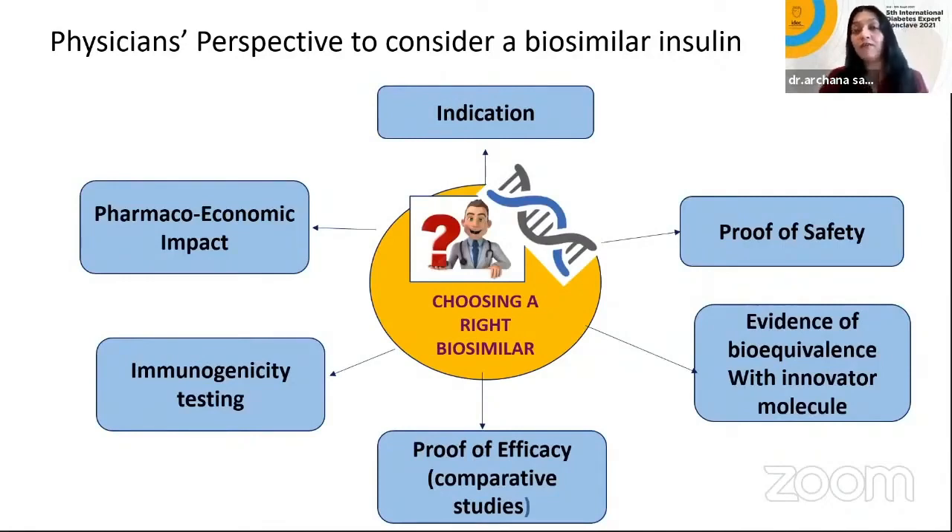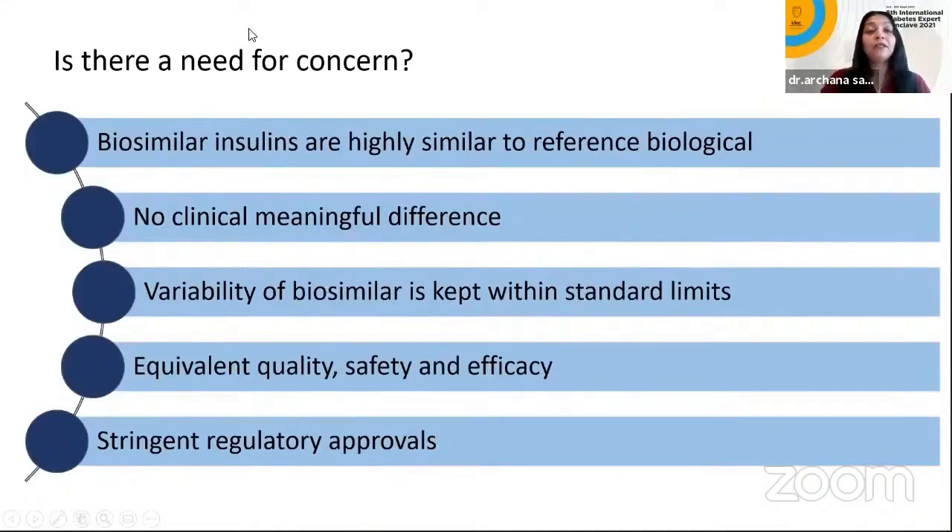As a physician choosing a biosimilar insulin, we look at indication, pharmacology, economic impact, and immunogenicity testing. Efficacy studies are important so we can trust a biosimilar. Key criteria: Is it similar to the reference molecule? Is there no clinically significant difference? Is the variability within standard limits? Are equivalent quality, safety, and efficacy studies available? Has it received stringent regulatory approval?